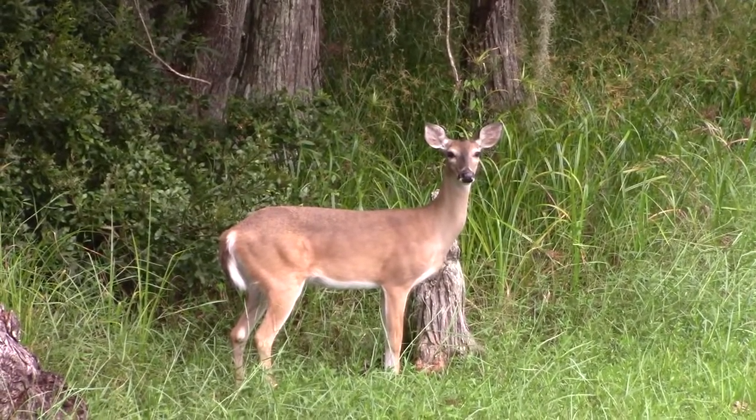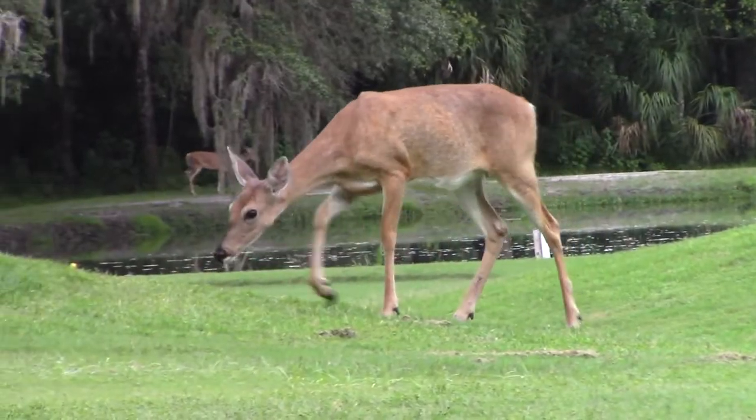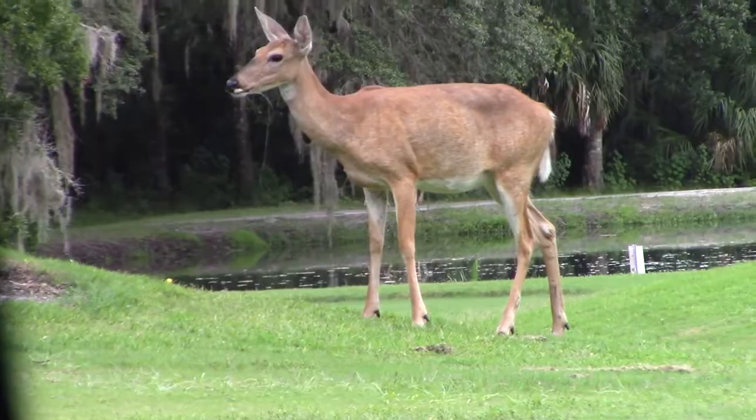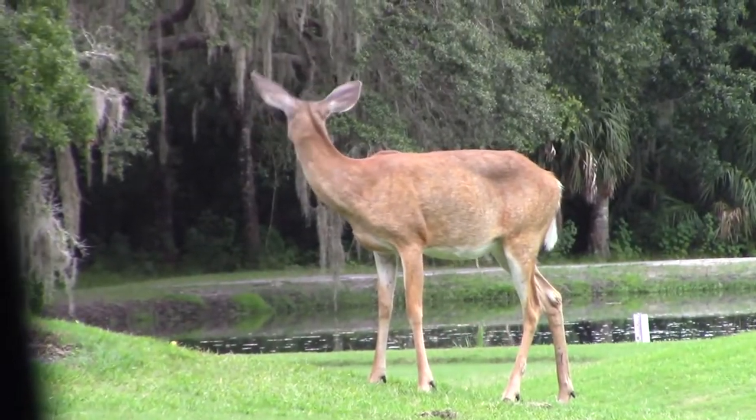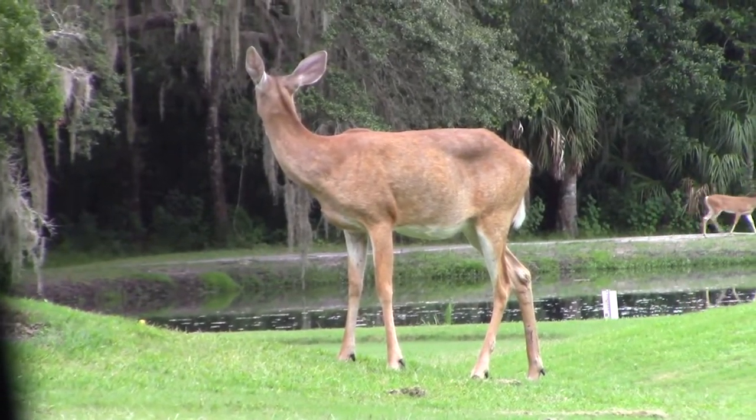One of the first things people talk about is putting human hair out throughout their garden. To me, it's just not going to work. It's the smell of the human on that hair that's supposedly going to keep deer out, but in a neighborhood there's human smells all over the place anyhow — not to mention the difficulty getting enough human hair.